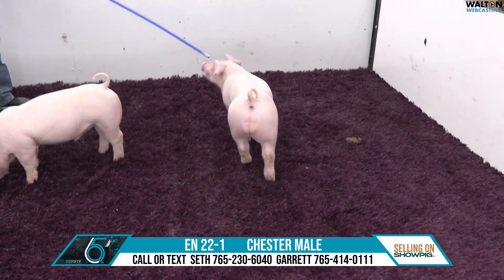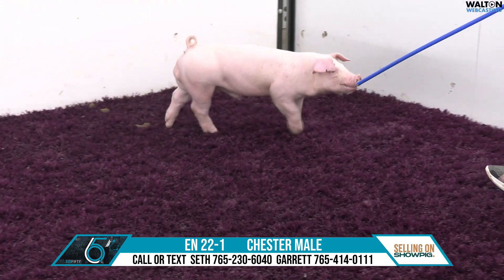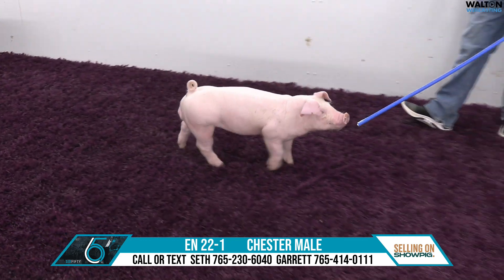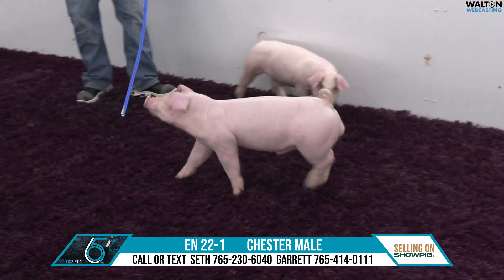Seth will be on the 22-1 boar pig right now. This particular hog right here — length and extension comes to mind, very elegant in his look. Extended, but still yet the right type of body shape and expression when you get right on top of him.